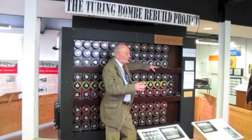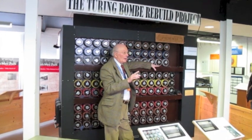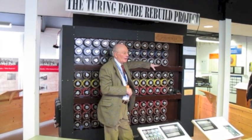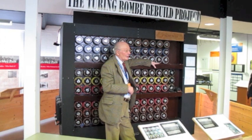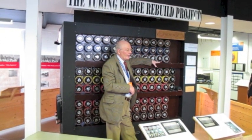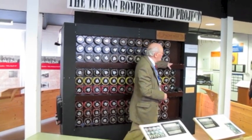When that machine was set up for the day, the chances of finding the set-up was 1 in 158 million million million. When I tell you that finding tonight's lottery numbers is quite simple by comparison — it's only around 14 million — it gives you some idea of how secure the Germans thought that machine was.